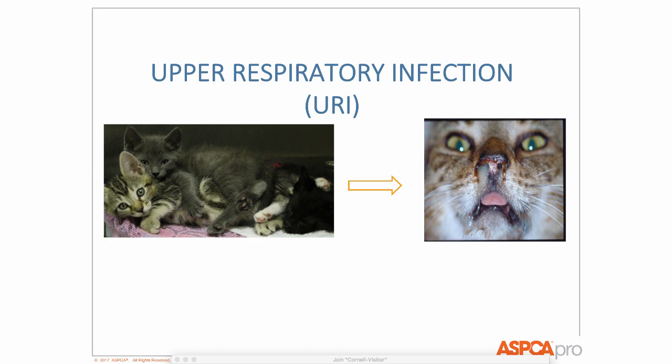Let's launch into upper respiratory infection. Everyone battles URI — every hand is up. It is ubiquitous. The good news is we get better and better every year. We learn more about how to combat URI, how to prevent URI — even more so than how to treat it. We want to focus on preventing URI, because that's the key.